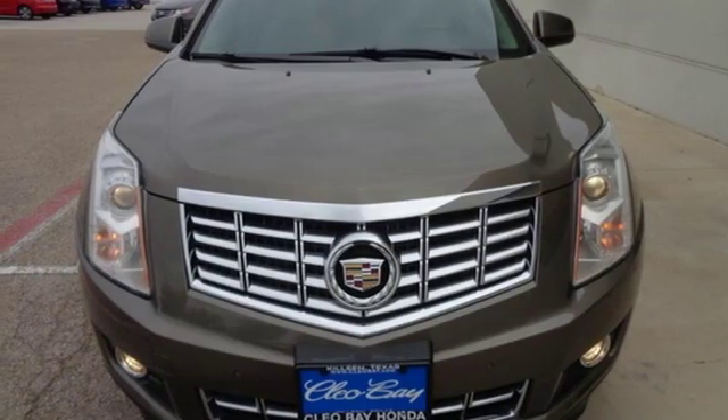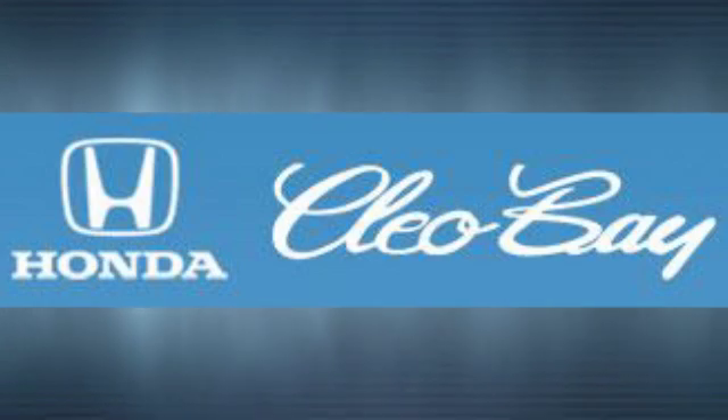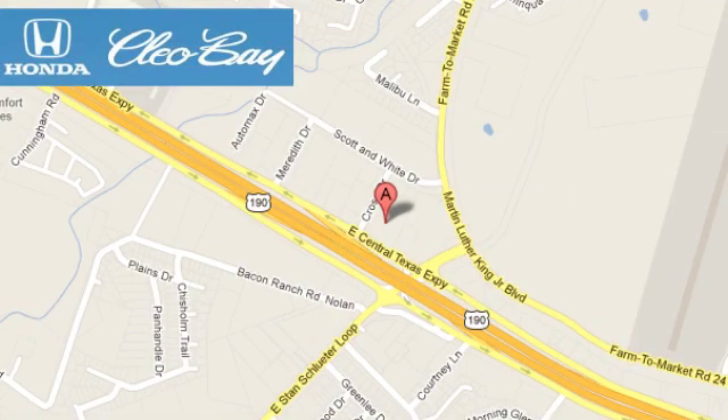You need to drive it to believe it. See it for yourself today. Clio Bay Honda is one of the premier Honda dealers, conveniently located at 3907 East Sentex Expressway in Killeen, Texas.